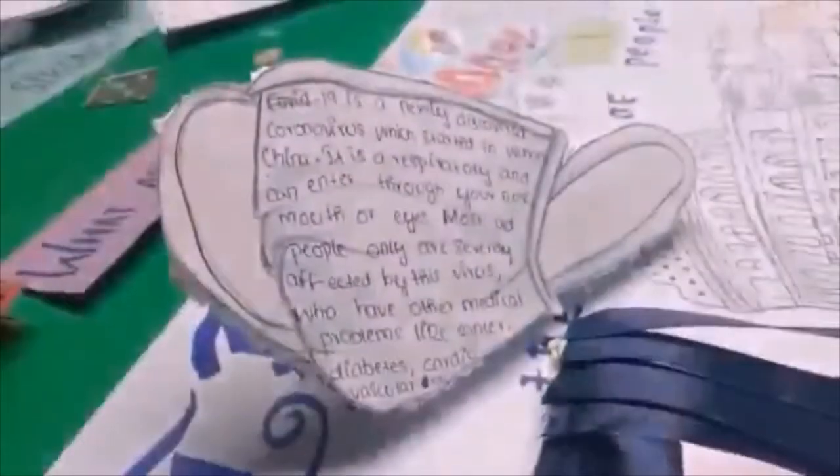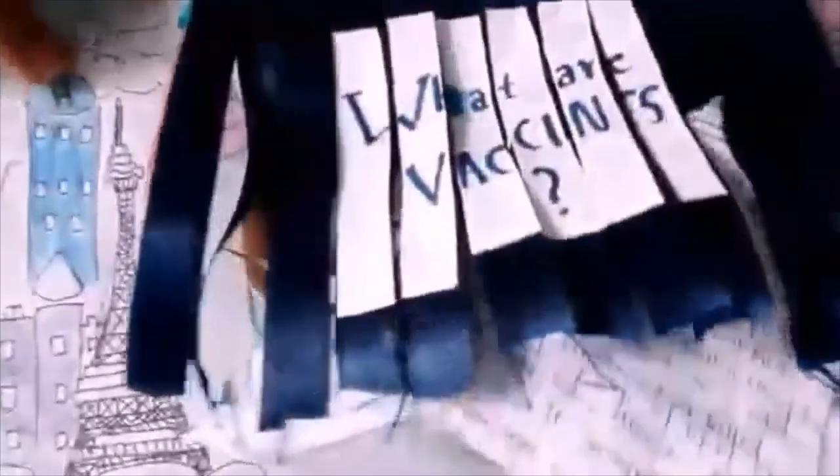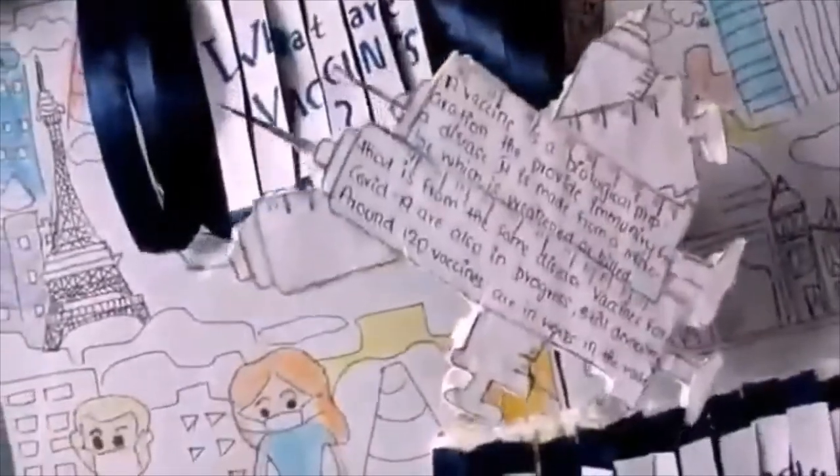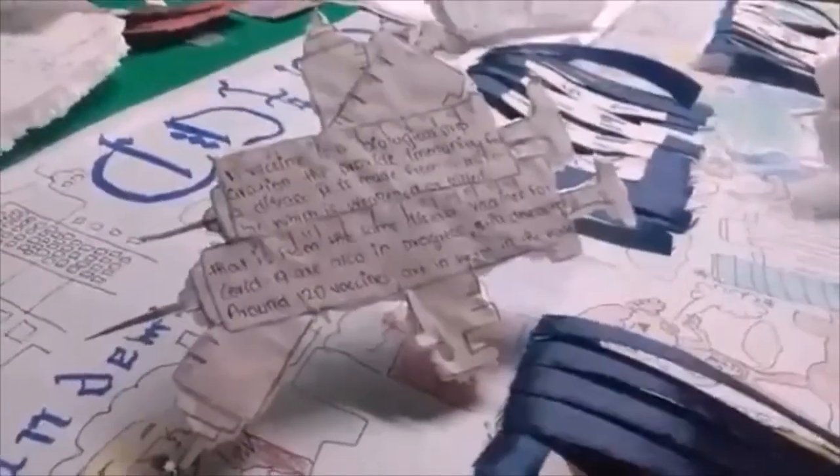COVID-19, a newly discovered type of coronavirus, is a respiratory disease. A vaccine is a biological preparation that provides immunity for a disease. Finding a vaccine for a new disease may take a year or two. It also requires a lot of clinical research and clinical trials.